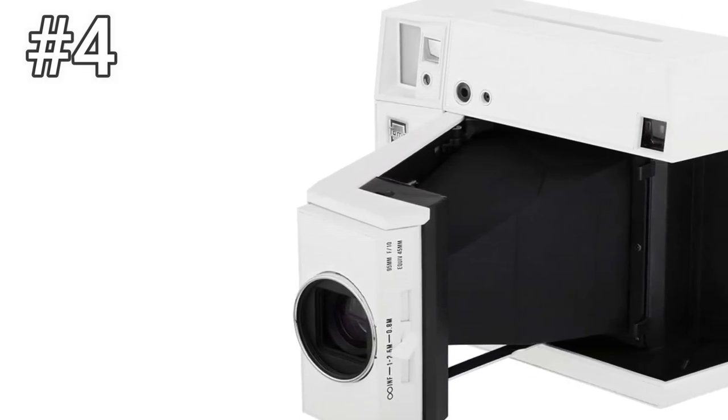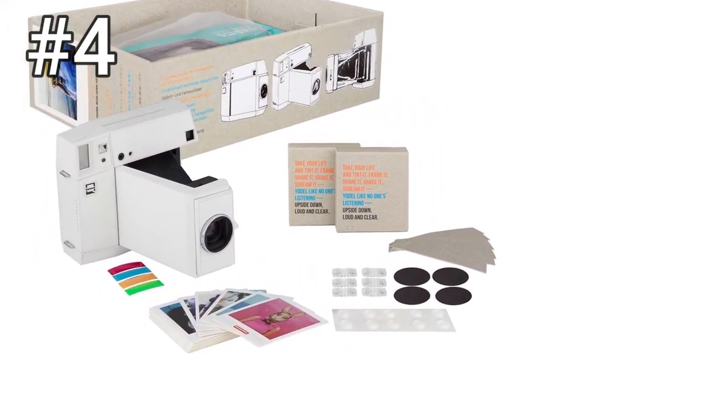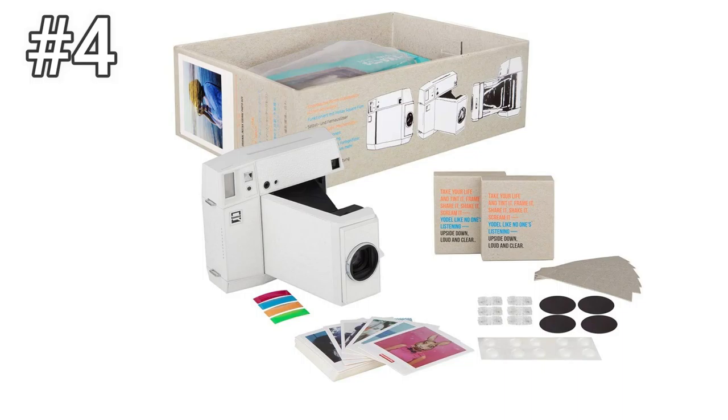The camera folds neatly and securely back into itself when not in use. Personally, I enjoyed the ritual of opening the Lomeo Instant Square before lining up a shot. But I wouldn't recommend it for people who are looking for a simpler, more modern experience.